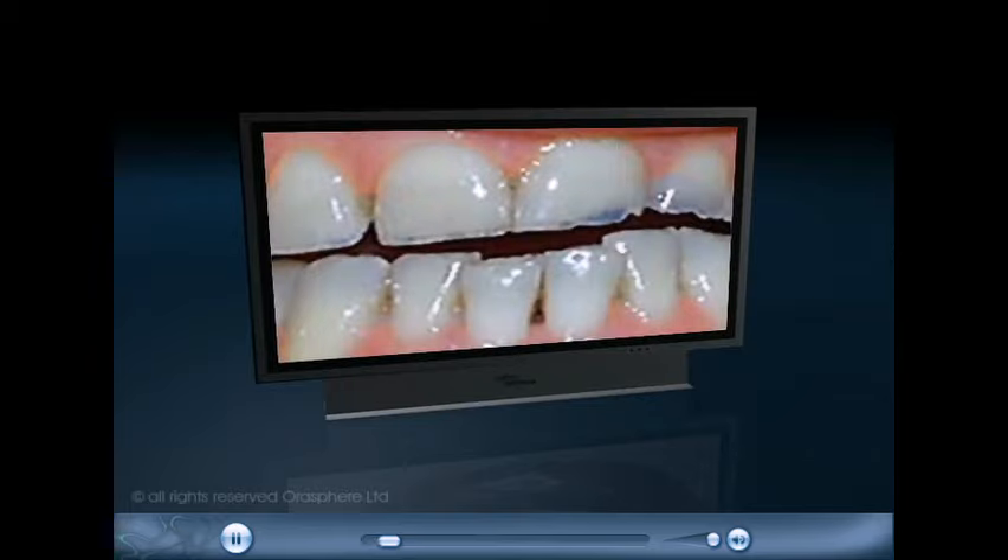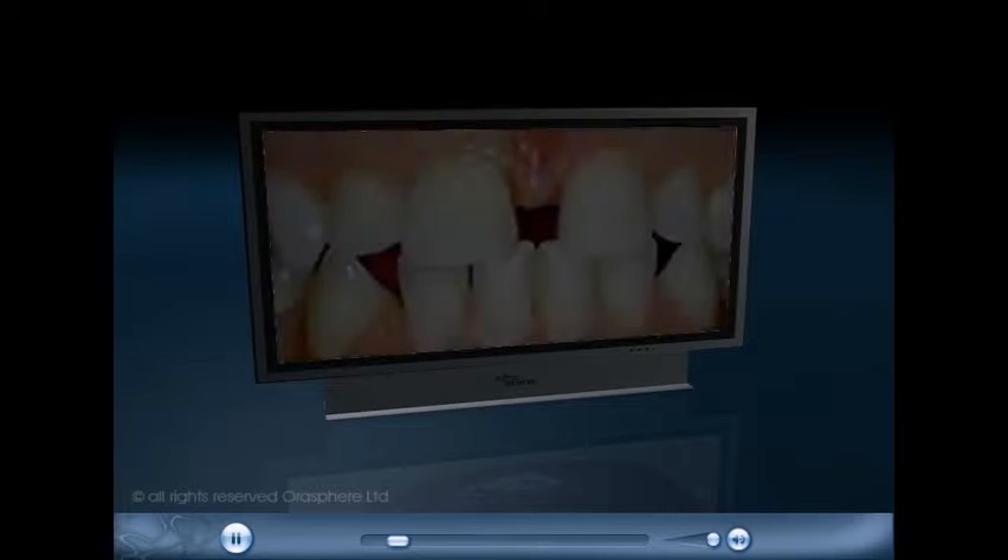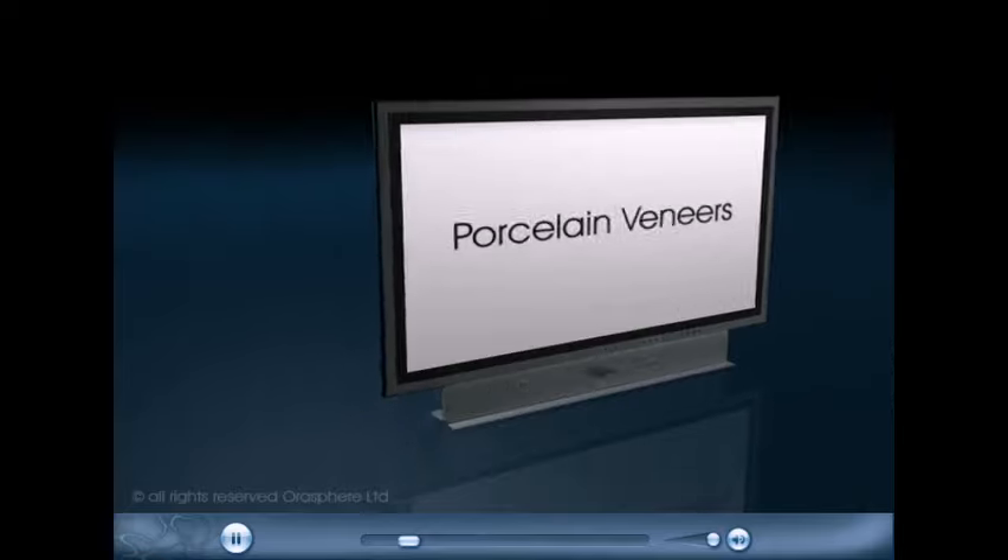If your teeth are discolored, worn, not aligned or shaped properly, or if your teeth have spaces, you may want to consider porcelain veneers.